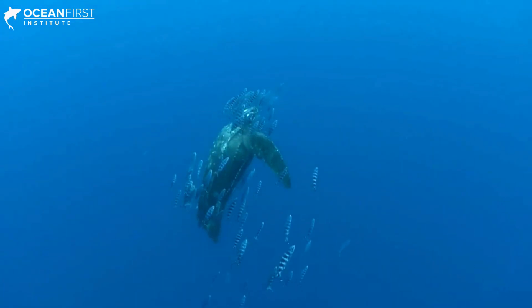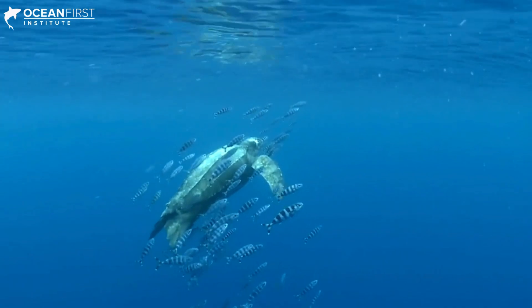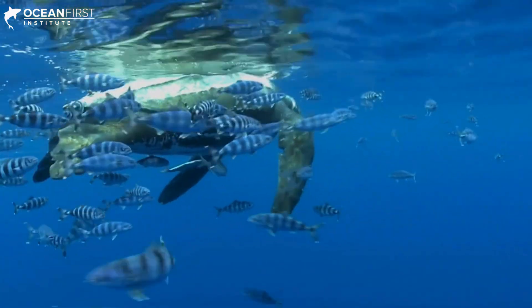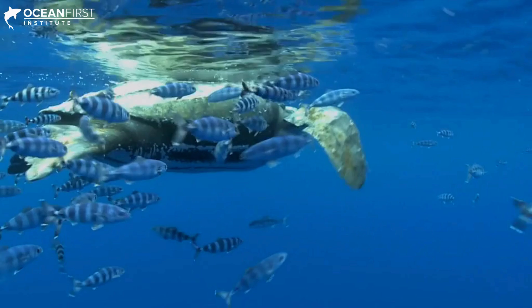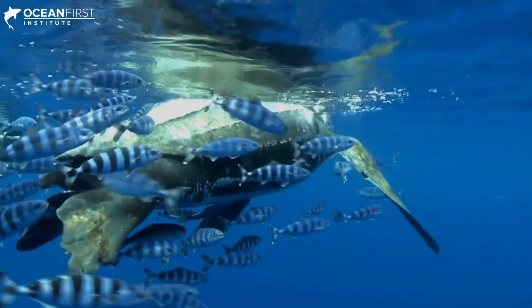The leatherback comes from the oldest lineage and is perhaps the easiest to identify due to its distinct appearance. Most prominent is its lack of a bony carapace typical of turtles. Instead, it has several thick, leathery panels of skin running the length of its back.